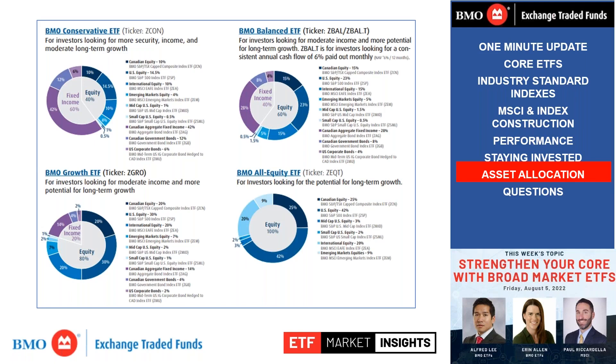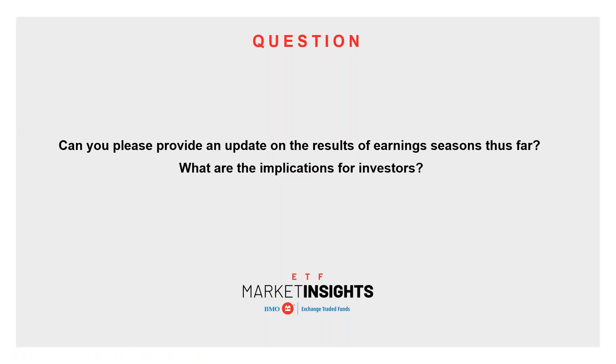Let's get into some audience questions. Can you provide an update on earnings season results thus far and what the implications are for investors? It's been pretty mixed. Some companies surprised to the upside — Texas Instruments beat earnings by quite a bit — while others like Microsoft disappointed. Companies in the tech space have revised earnings downwards. But the good news is that most of the bad news seems to already be priced into the market. Even with very mixed results over the last couple of weeks, the market has essentially shaken off the bad news and seems to want to rally at this point.